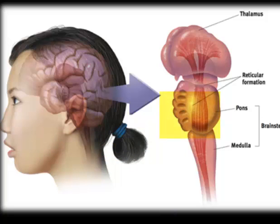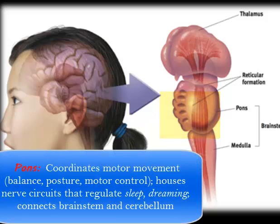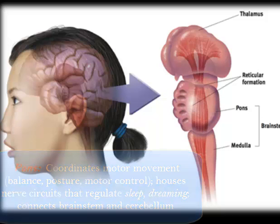Sitting on top of the medulla is the pons. The pons is important for a variety of reasons — it works specifically with the cerebellum in motor movements, and it also plays an important role in both sleep and dreams.